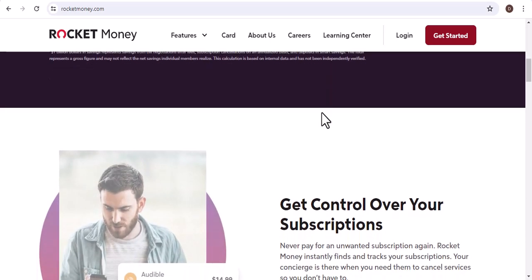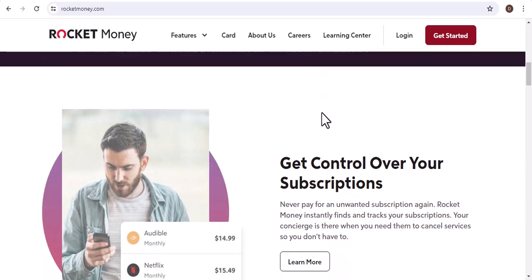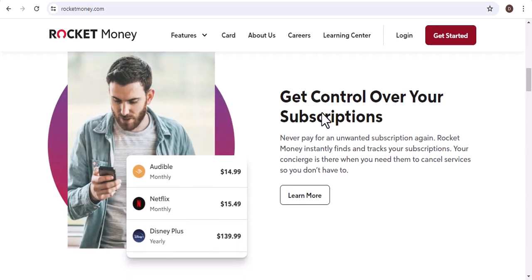I immediately logged into Rocket Money to see what the charge was for. Their explanation was a bit vague — something about a subscription adjustment. I wasn't satisfied with that, so I decided to dig deeper.